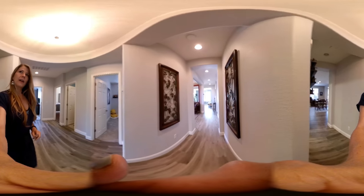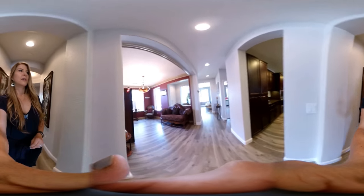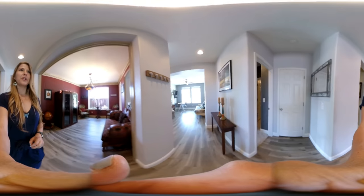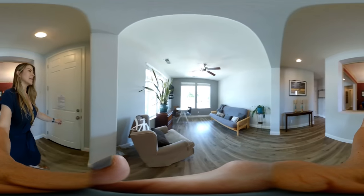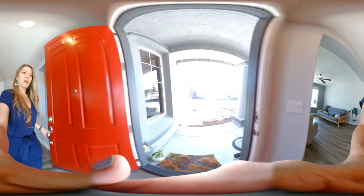This home is offered for $589,000. We can answer any questions you might have. Again, the square footage is 2,439 and it's on a 0.19 acre lot, so lots of space. The front yard is all water-wise landscaping.